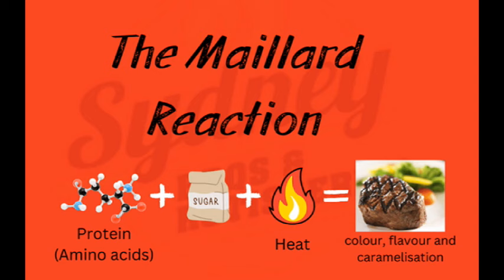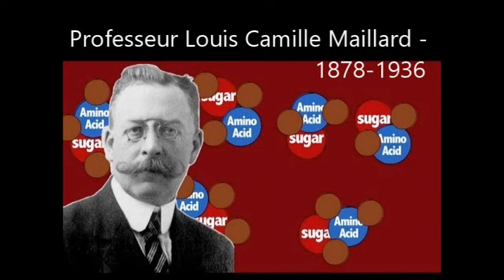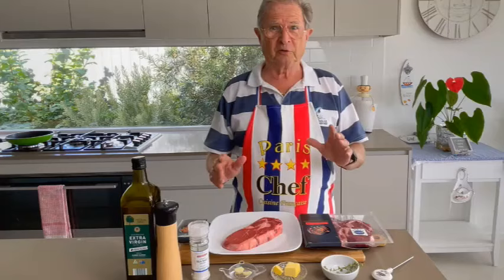Now, what is the Maillard reaction? Humans have been cooking with the Maillard reaction for ages, but it was not until 1912 that the French chemist Louis Camille Maillard documented the reaction. Basically, he discovered that the reaction occurs when the meat is cooked at high temperature, between 120 to 180 degrees. Red meat is rich in amino acids and natural sugar. When the meat is cooked on high heat, it transforms into a brown color and deeply complex flavor.